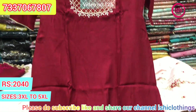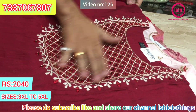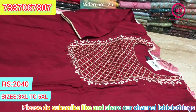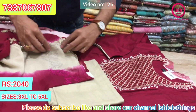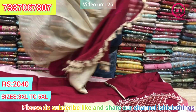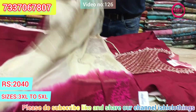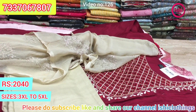Nice cotton base with lovely mirror work. The bottom is in contrast and you get a 2-tone dupatta with embroidery all over it. Very nice and elegant. The price range is $20.40. Size available at 3XL, 4XL, and 5XL.